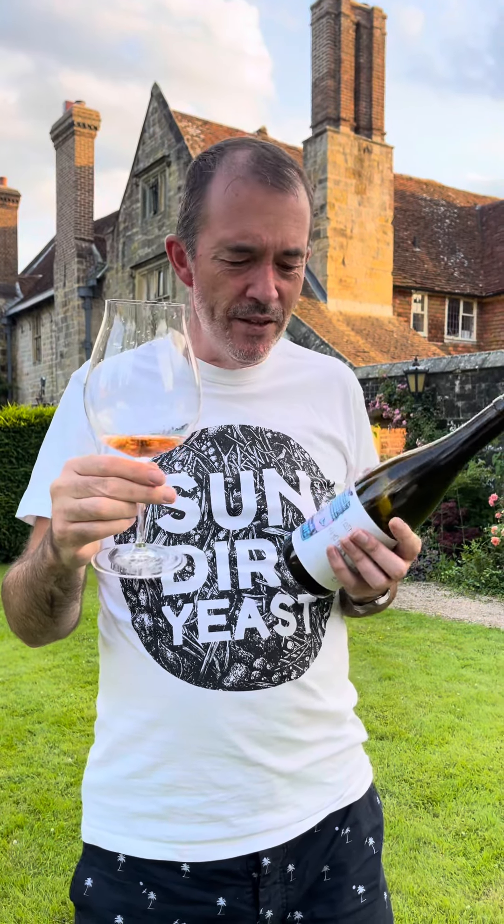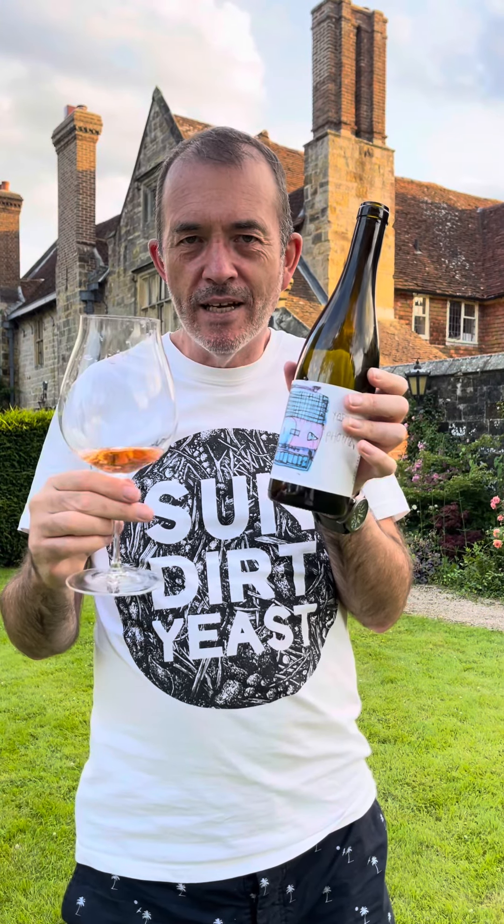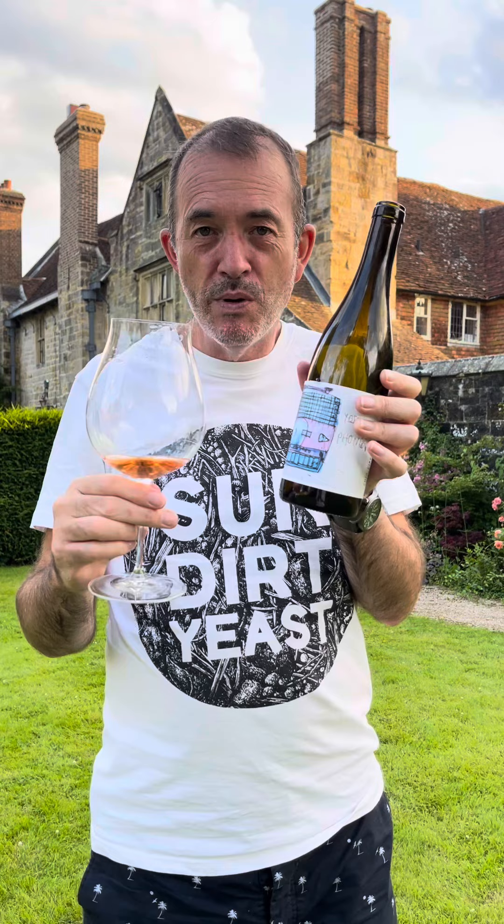It's a beautiful wine. I think this is Pinot Gris at its finest, and I wish people made more Pinot Gris with this fermenting on the skins. Thanks for watching.